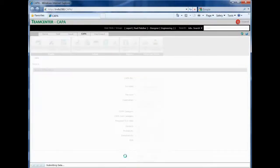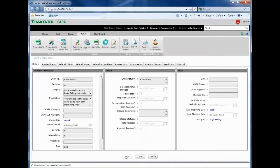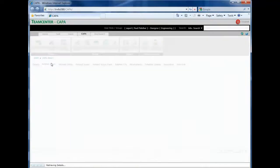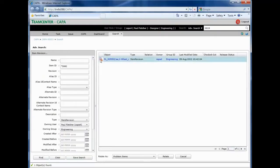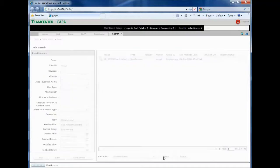The interface automatically generates the CAPA identifier, allows for definition of the issue, and based on parameters entered provides a risk evaluation of the issue itself. Relevant information from CAD models to requirements or documentation to production equipment can be easily attached to the CAPA issue.